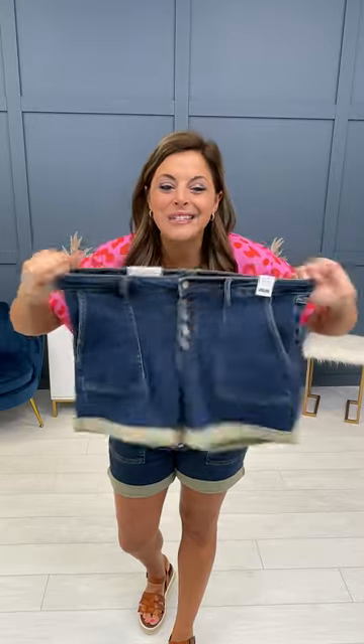Hey ladies, it's Morgan from Mocha Boutique. So excited about these brand new Judy Blue insanely stretchy shorts that we just released. Check out that stretch — they are so comfortable. They are going to fit sizes 00 to 20W.